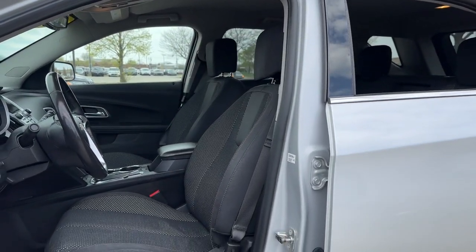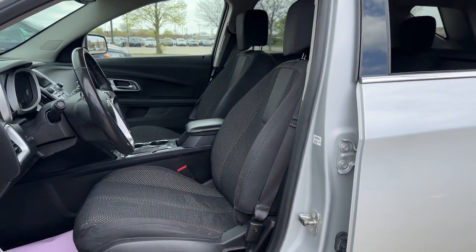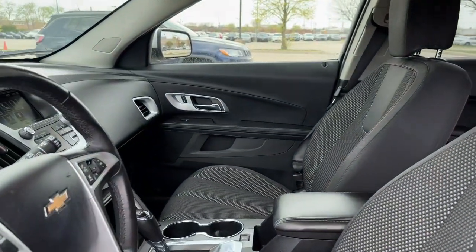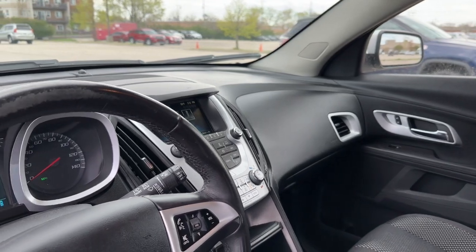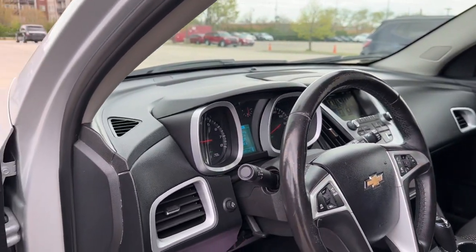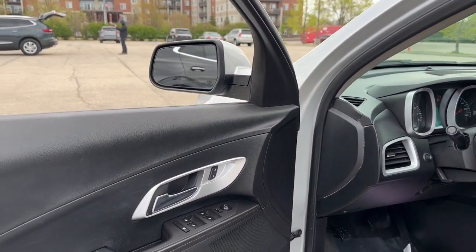On the interior we have power cloth seats with red piping, as well as heated capability, and power folding mirrors.